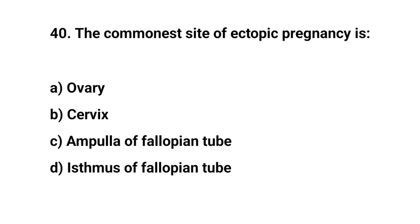Question number 40. The commonest site of ectopic pregnancy is? The right answer is C: ampulla of the fallopian tube.